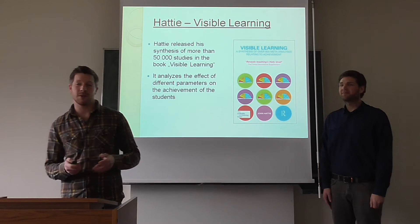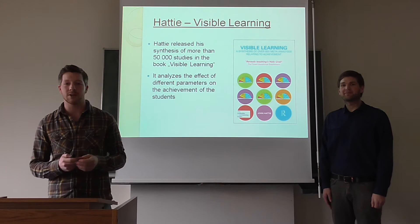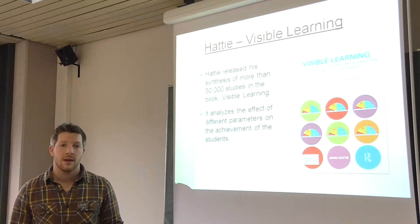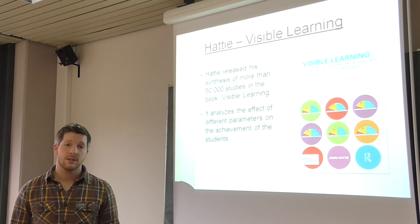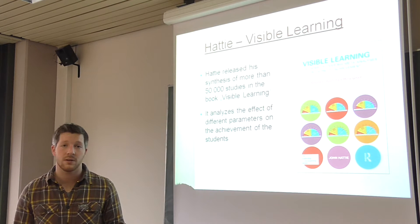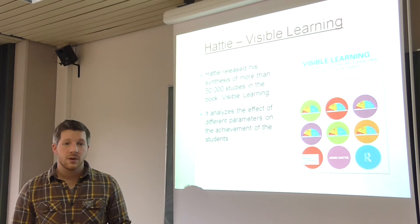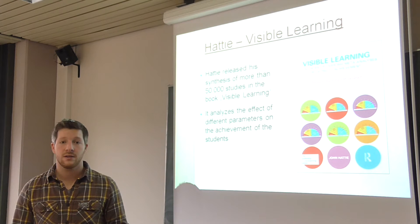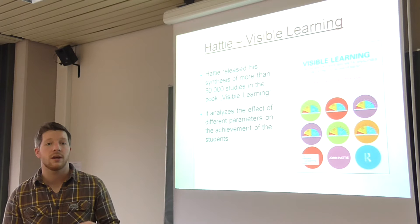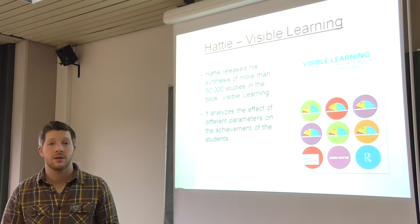Hi everybody. Over the past few days, Simon and I and some other students of the University of Augsburg dealt with the publication Visible Learning from John Hattie. The New Zealander released his book in 2009 and he brought together more than 50,000 studies with more than 200 billion students. All of these studies focus on different influences that affect students' achievement: different teaching methods, ecological, social, and academic factors, as well as the input of the student himself.